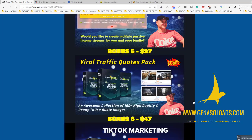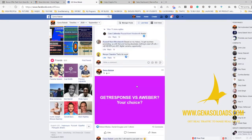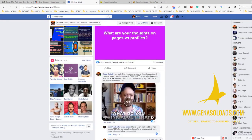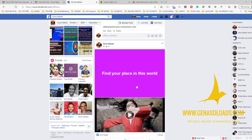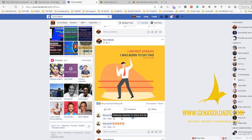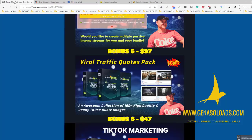Last but not least, I will also give you access to Viral Traffic Quotes Pack. I use it like this — you will get access to 150 different quotes, and you simply post them to your Facebook like this one. This gives you good engagement. You can post these viral quotes to your Facebook group, Facebook page, or Facebook profile. This is why I decided to include this in my bonus pack.